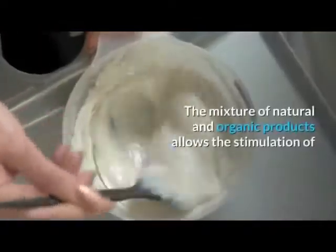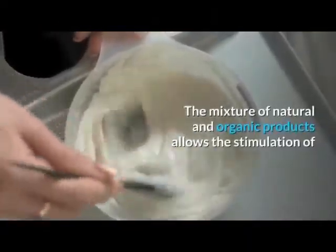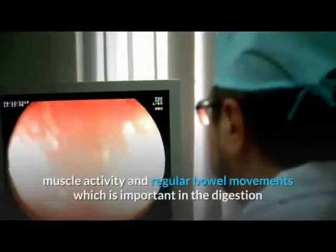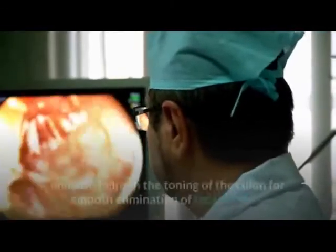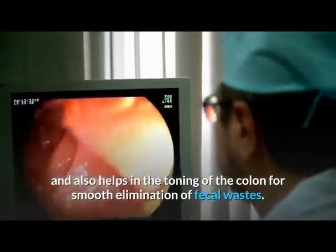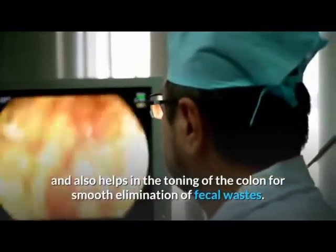The mixture of natural and organic products allows the stimulation of muscle activity and regular bowel movements, which is important in the digestion and absorption of nutrients. It also helps in the toning of the colon for smooth elimination of fecal wastes.